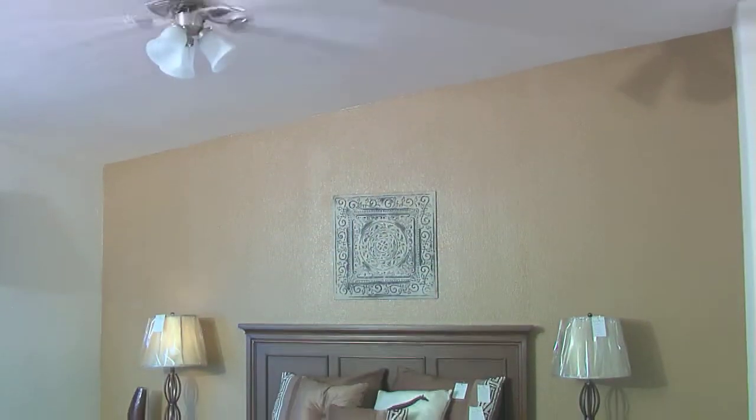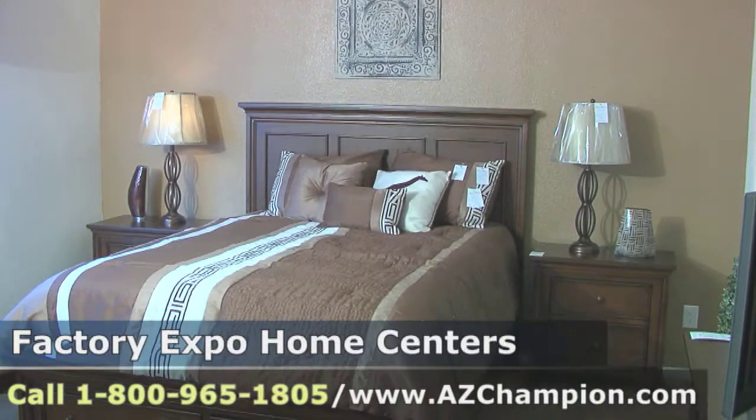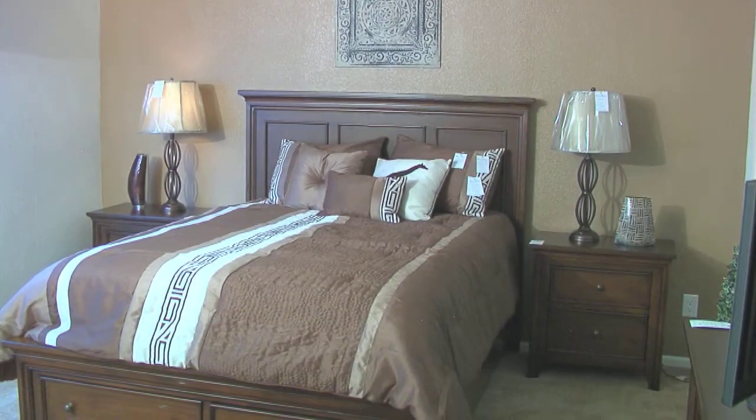Everything's a little bigger here of course. The master bedroom — when you see it, there's all that space around the bed and it makes it very comfortable.